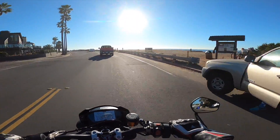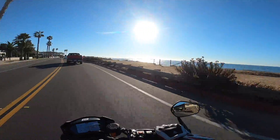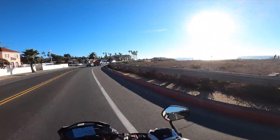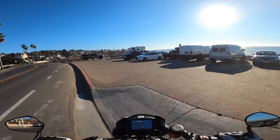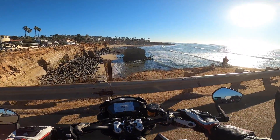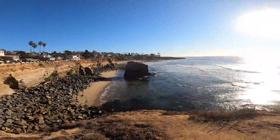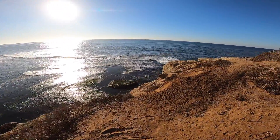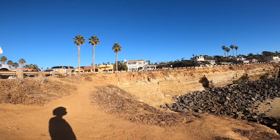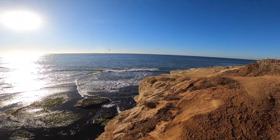Here we are at Sunset Cliffs. Oh man, that is pretty. It's hard to decide where to park. Isn't this a view? Look at this place — gorgeous. I haven't been here in such a long time, and if my memory serves me correctly, I don't think I've ever brought you guys here. This is a beautiful part of San Diego called Sunset Cliffs.